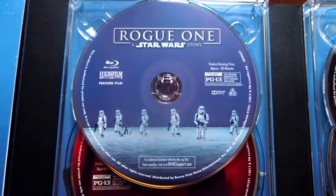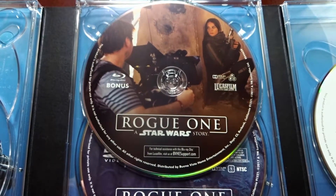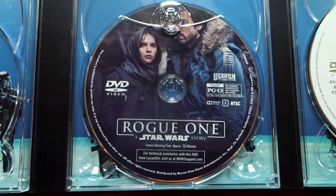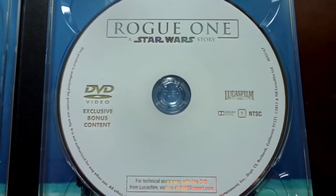On disc one, you have the film. Disc two, you have the 3D Blu-ray of the film. On disc three, you have the Blu-ray bonus features. On disc four, you have the DVD version of the film. And here's disc five, which has the bonus content that is exclusive to Target and only on DVD.